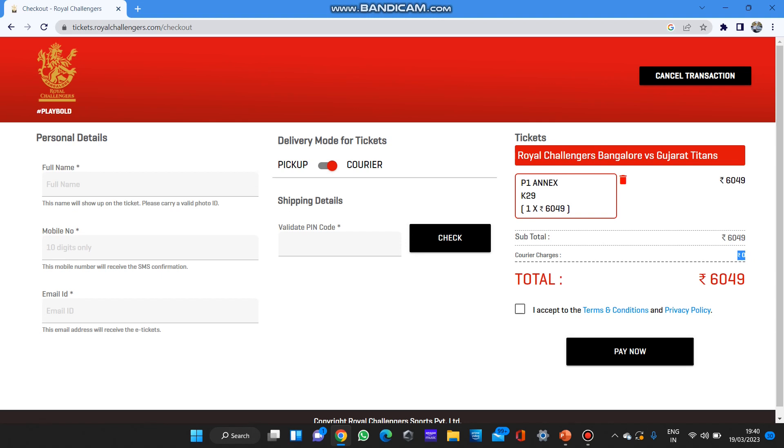If you accept the terms and conditions and click the Pay Now button, you'll be redirected to a Paytm barcode scanner where you can pay through UPI, or you can use credit card, debit card, or net banking — all payment means are available.